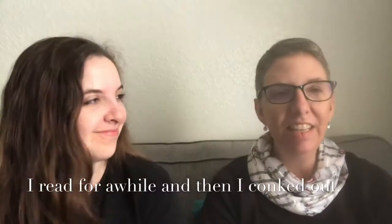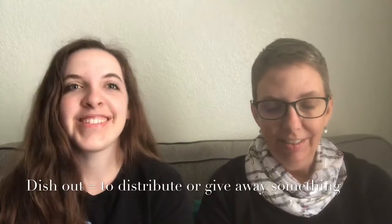It's interesting — we almost always use this phrasal verb in the past tense. You could use it in the future, like 'I hope my car doesn't conk out' or 'we're waiting for the kids to conk out,' but I think usually we use it in the past.